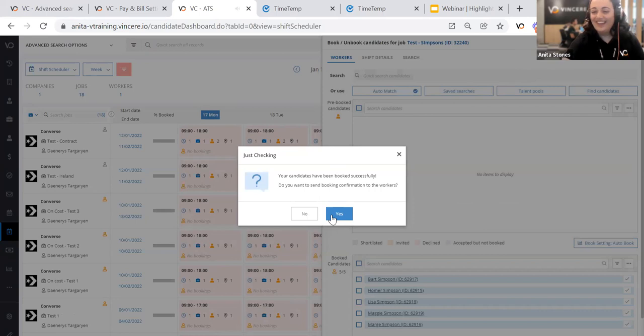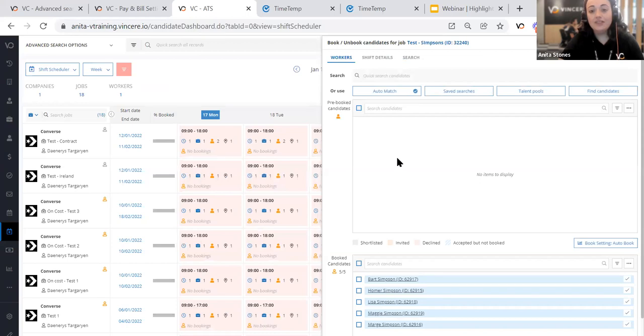The chat right now is going crazy — fire emojis in there and everything. I've got a nice big ping in my ear which means they've been successful — all gone through. Those candidates have now been booked in: the recruiters are notified, the clients are notified, and the candidates are notified. They've all been sent their Timetemp logins and they're ready to submit timesheets, approve timesheets, and go straight through to the pay and bill area. All from feedback from customers, plus our own roadmap — that's how we got to this stage.